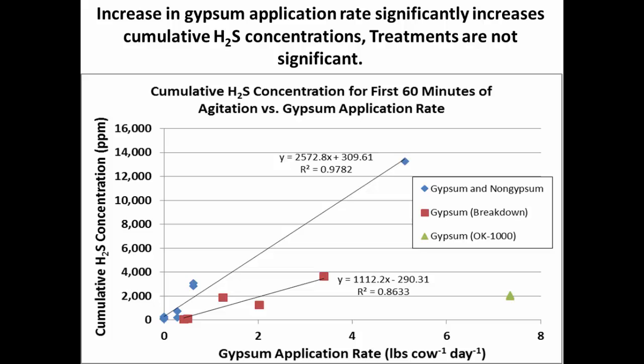I want to point out one farm — actually two data points — that had the highest gypsum application rate but didn't fall where we expected. Every time I went to this farm, there was never any crust in the storage; it was a liquid lagoon. What we think was happening is that hydrogen sulfide was allowed to be released over time because there was no crust. Instead of breaking through the crust and getting big blooms with lots of hydrogen sulfide released at once, it had already escaped, resulting in lower concentrations during the agitation events.